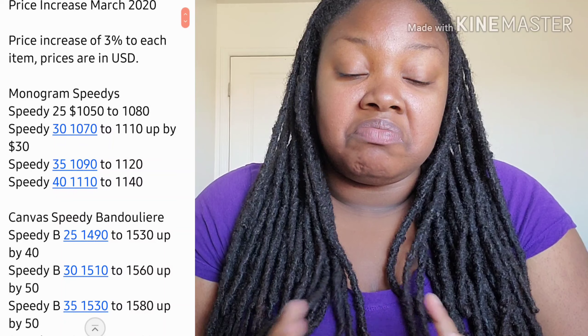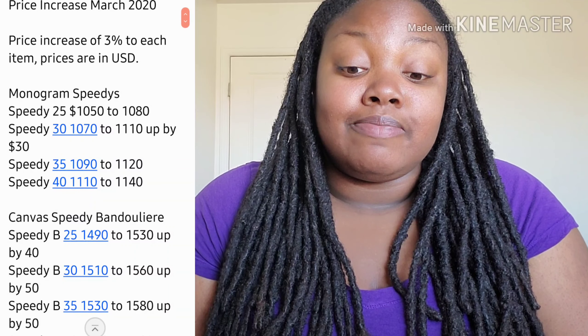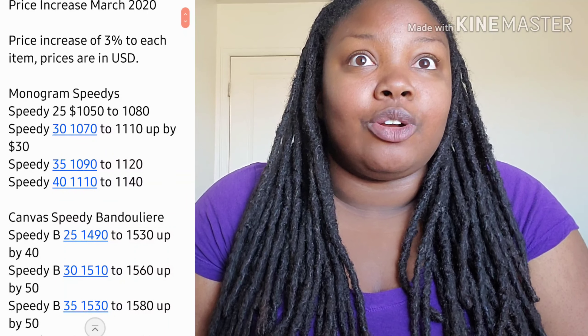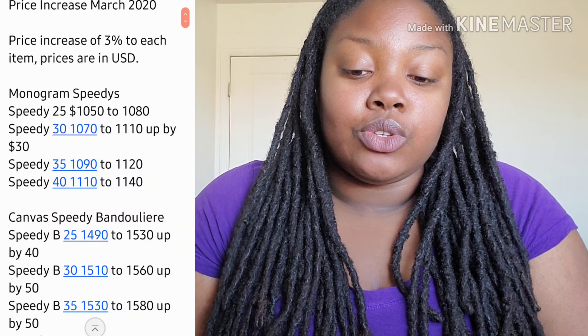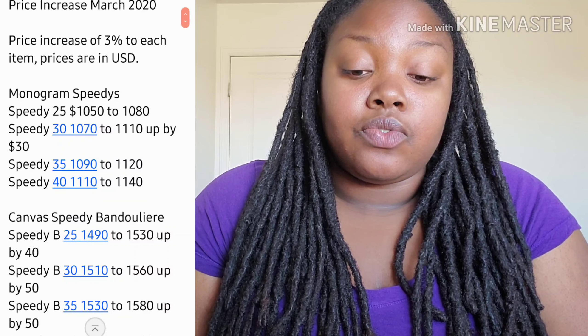The monogram Speedies all went up by $30, which isn't so bad. It's still considered a starter bag, even though it's priced over a thousand dollars. I know that's kind of crazy to call a starter bag over a thousand, but that's how it is with the Louis Vuitton brand. All sizes went up by $30.